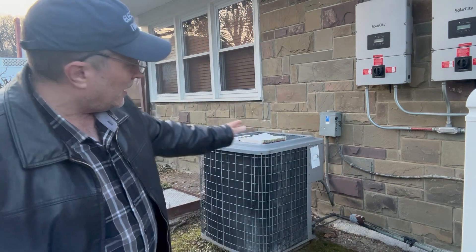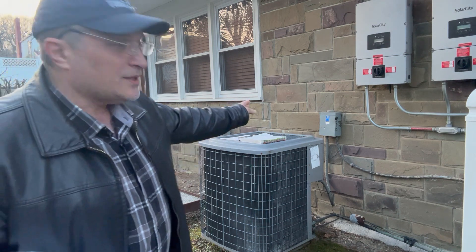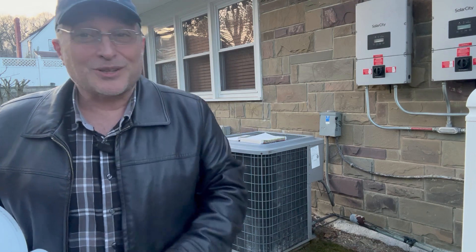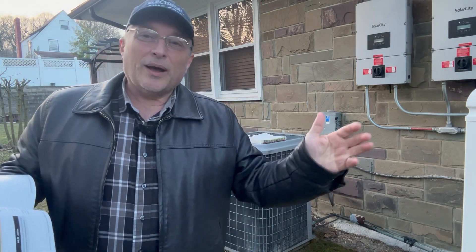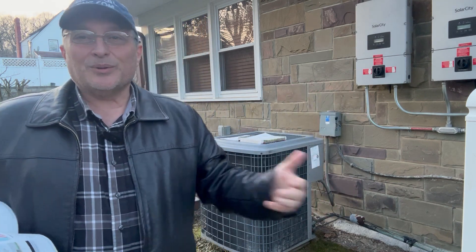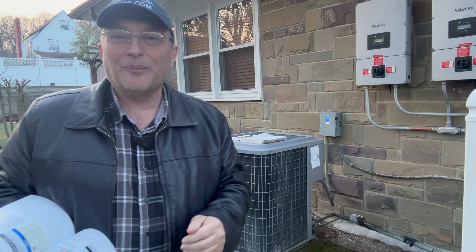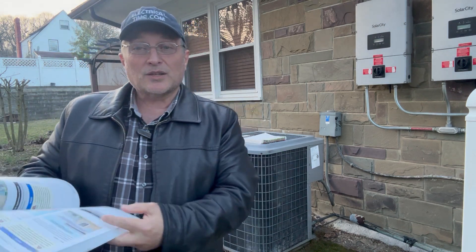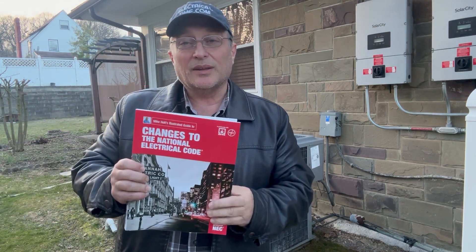We're going to be looking at this air conditioning condensing unit over here. We can see that there's a disconnect right behind it, and we know that's a violation. The homeowner said go ahead and do the video. Sometimes we can learn more from looking at a violation compared to something that's code compliant. This is technically a violation, and we're going to look in Mike's book at the changes to the National Electrical Code and identify what the violations are.